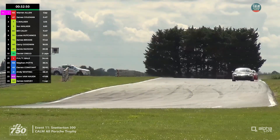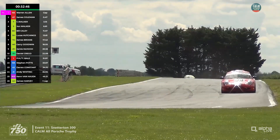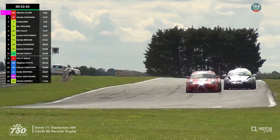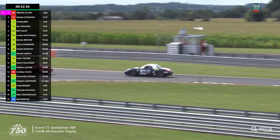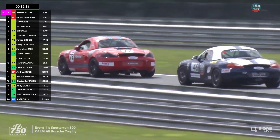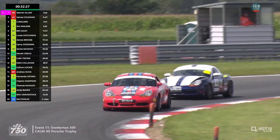Behind the Walker family pair, then the shared Cayley family car, Lucas Hutchings in sixth, his teammate behind, James Brodie coming under pressure from Gary Goodwin. Jamie McHugh is ninth, so that progress from the back of the grid continues. McHugh is a bit quicker than Brodie, who continues to come under pressure from Goodwin.